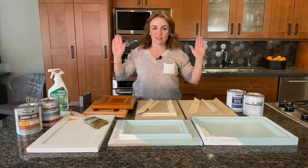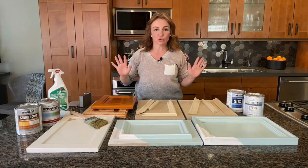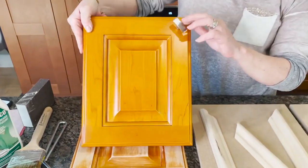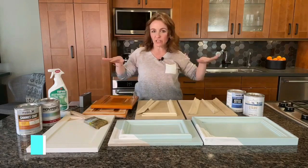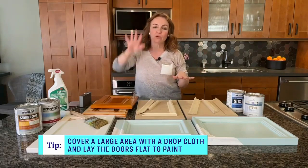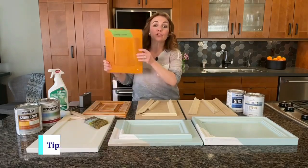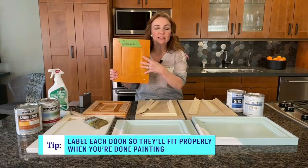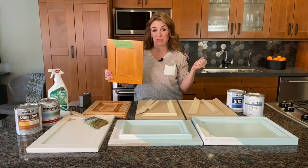Prep takes the majority of the time — around 80% of the time. So it's not fun, but if you're doing it yourself, it's critical. You want to remove the hardware — it might sound obvious, but taking the hardware off makes a big difference. You want to find a nice big area where you can lay all your kitchen cupboards down for a couple of days while you're doing the project. Laying them flat makes a big difference — paint is going to fall, so you want it to lay flat and it'll level itself out. Label all the kitchen cabinets. Figure out your own labeling system — alphabetical, numbers, whatever — but you want them to go back in the exact same spot.